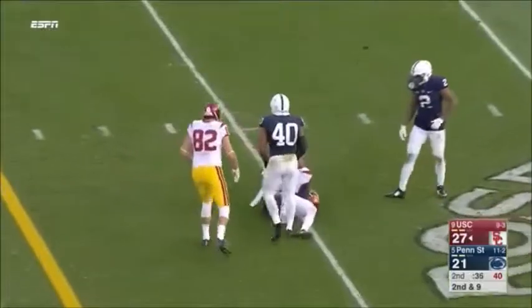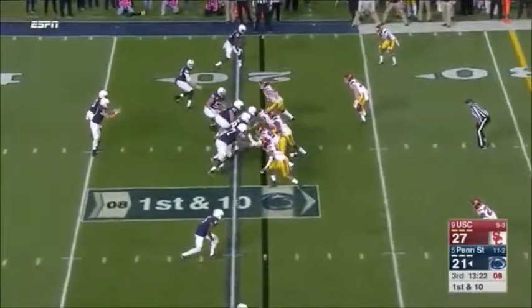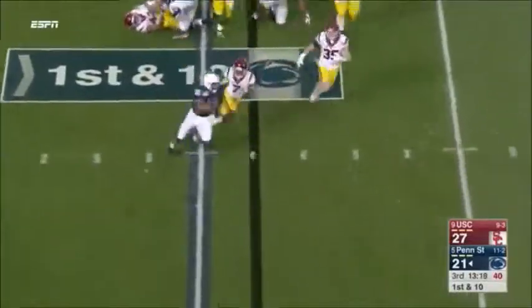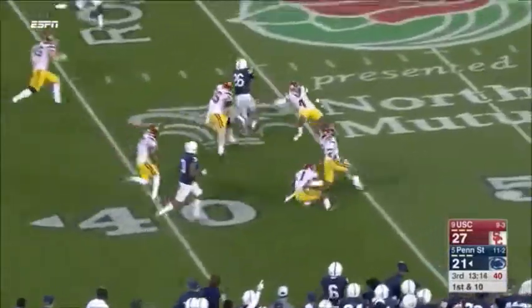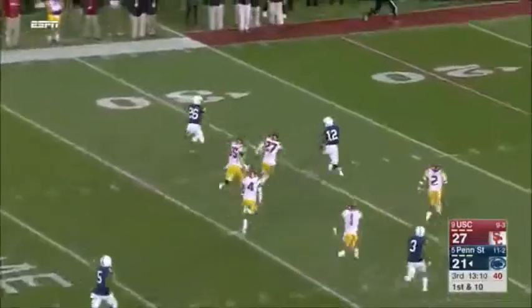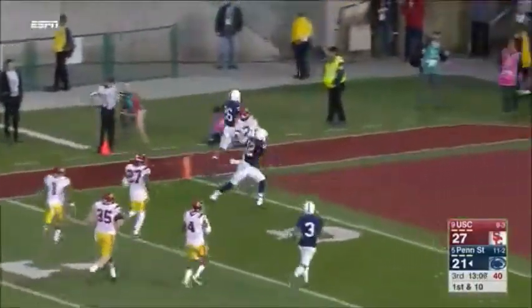Darnold fires a dart. There's a belief that you're never out of a game. Barkley trying to bounce it, and does escape. Saquon Barkley in the clear, still going.